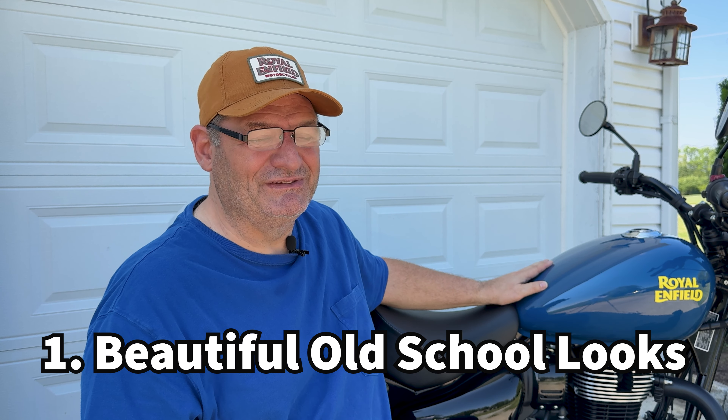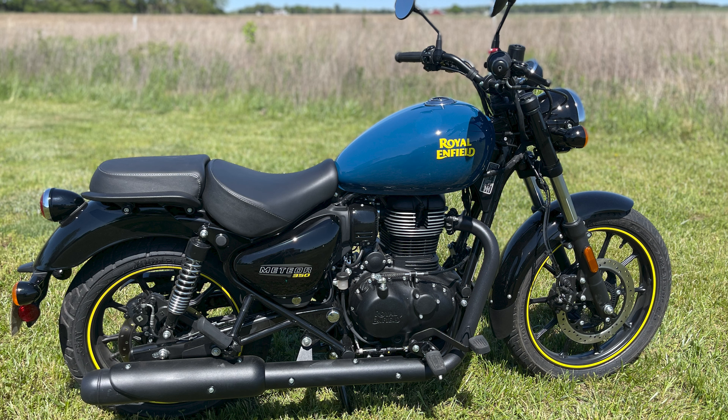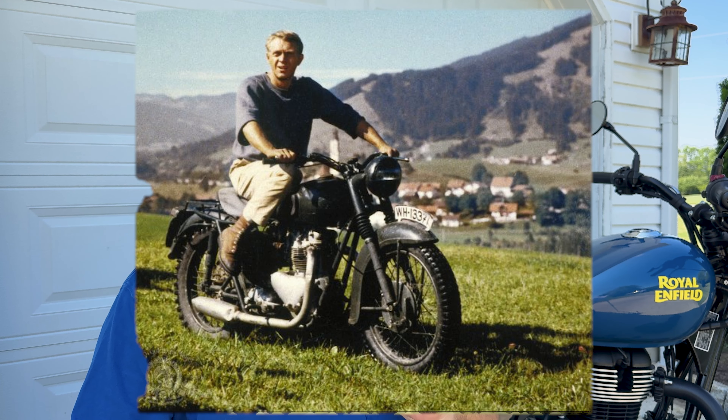And the number one reason that I love my new Meteor 350 is its beautiful, old school looks. Every time I went to the shop, I looked at this bike — it always caught my eye. The blue tank, the yellow lettering, the blackout on the side, the fins for cooling. I just love this bike. As my nephew said, it looks like the kind of bike that Steve McQueen should be riding — and I thought that was pretty cool.